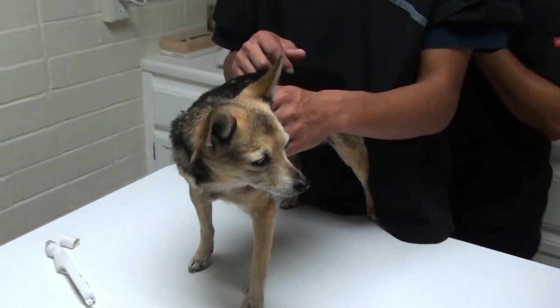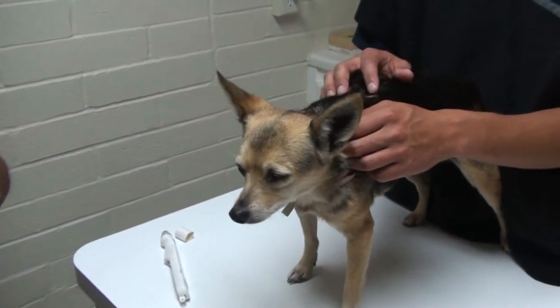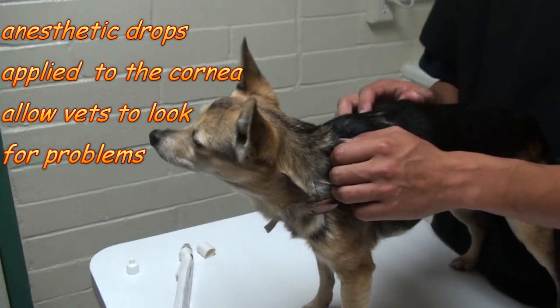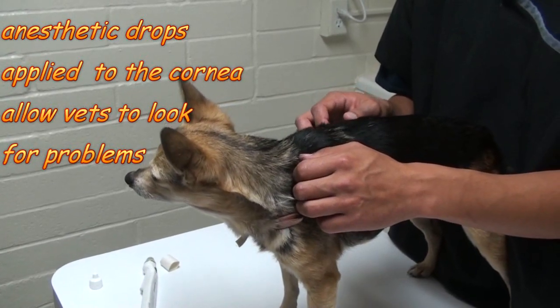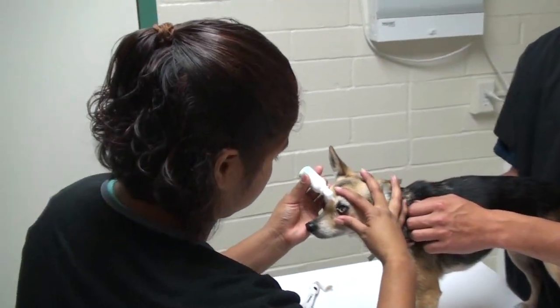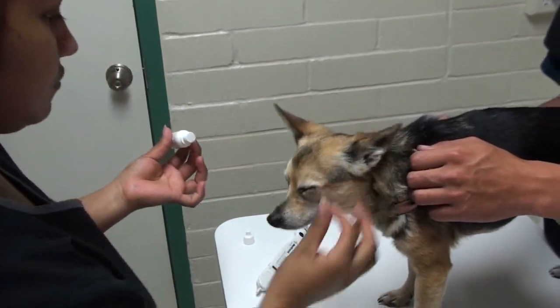Dry eye can cause an eye just to not feel good. In order to really look at the eye and test it, we need to put numbing drops on it first to numb the surface of the cornea and the membranes of the eye, so the dog doesn't mind us poking around in there. We put the drops on the surface of both eyes, and that will allow us to look around there.